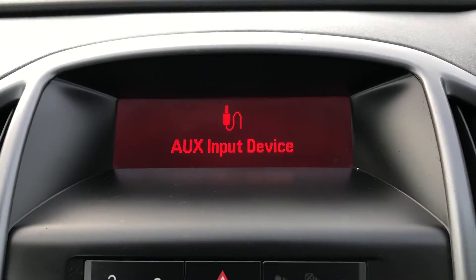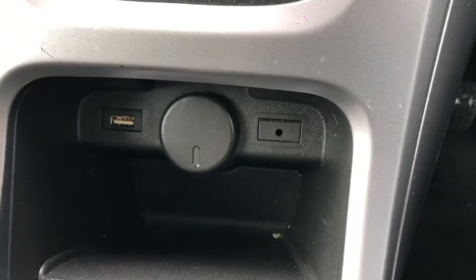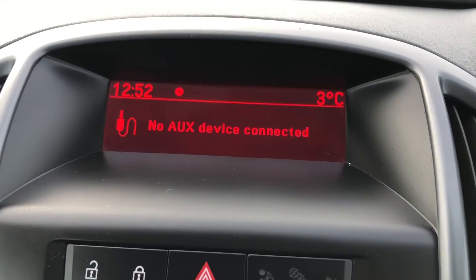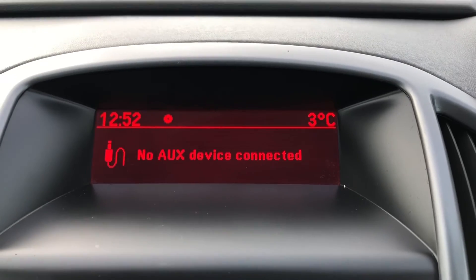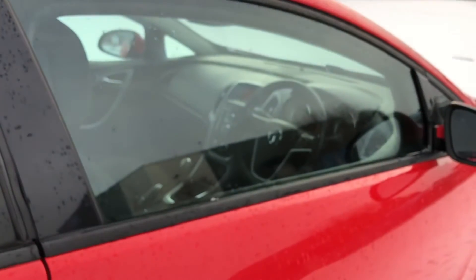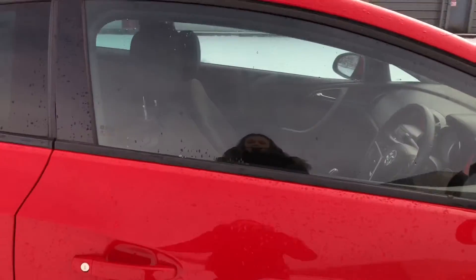You've also got aux — if I click aux it allows you to plug your phone in and listen to your own music, which is found down here next to your USB cable port where you can charge your devices. So it is a great high-tech car and it is perfect for tailoring to your own specific needs.